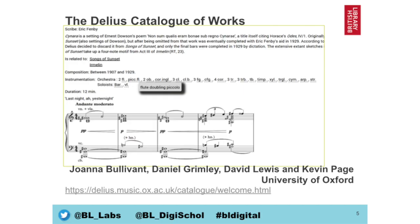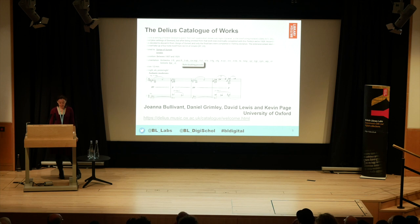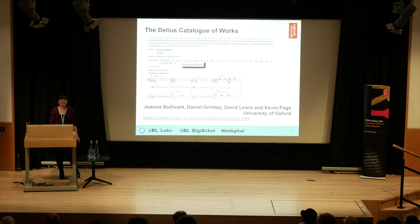Turning now to the Delius catalogue of works — a collaborative project with Joanna Bullivant, Daniel Grimley, David Lewis and Kevin Page, a team based at the University of Oxford, together with the British Library, the Delius Trust and the Royal Library in Denmark. They have created a comprehensive thematic catalogue of works by the composer Frederick Delius. Their research is integrated with the British Library's archives and manuscripts catalogue and makes use of specialist software called Mermaid, created by the Royal Danish Library. The core catalogue data is stored as MEI, an XML-based standard for the encoding and markup of musical data, inspired by TEI for text.